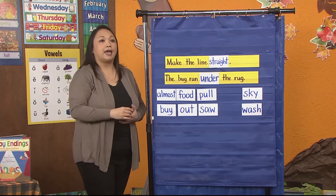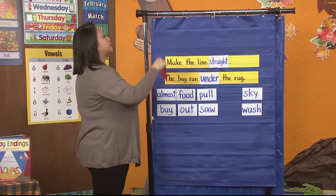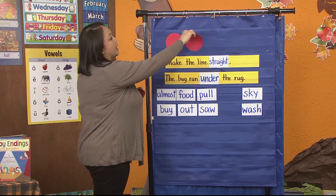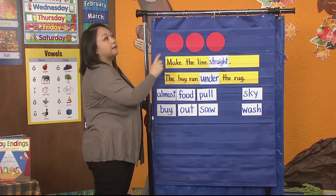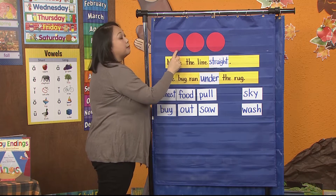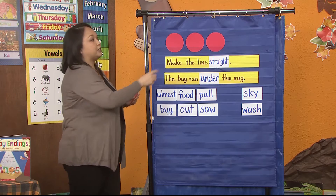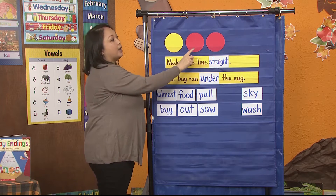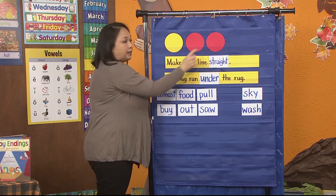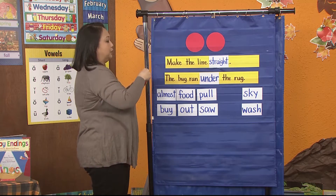Okay, what's this word? Listen to my sounds. F... a... s... blend it. F, ace — what is it? Face. Good job. Boys and girls — race. That's my new word.